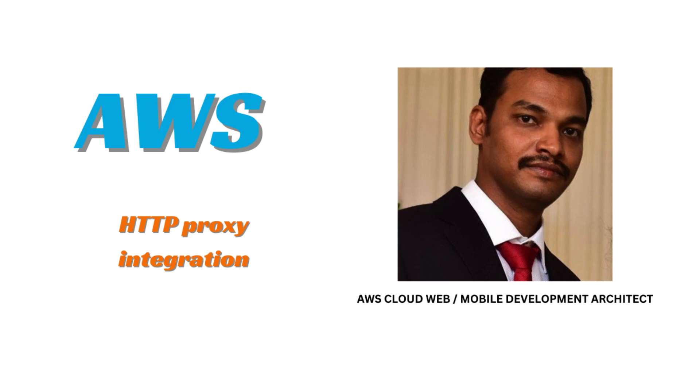Hello everyone, this is Daniel. Welcome to Deborah's YouTube channel. As you all know, we are learning AWS together in this AWS series. Today, I am going to share knowledge on another interesting topic related to AWS. Let's get started.